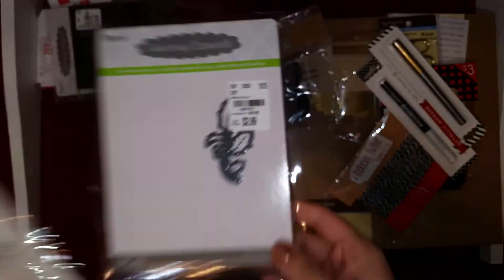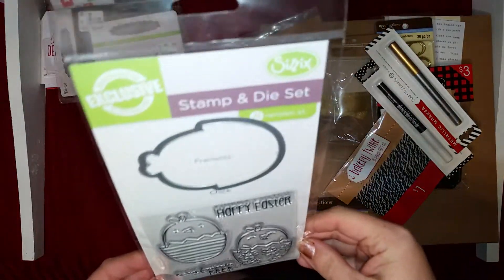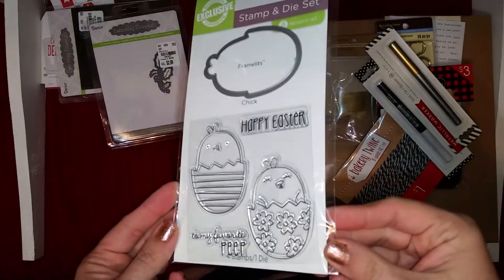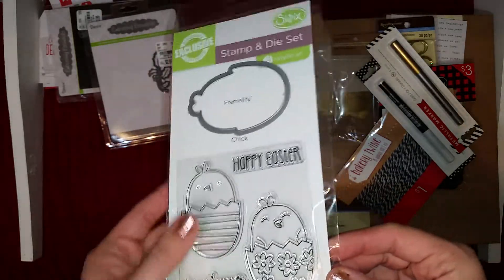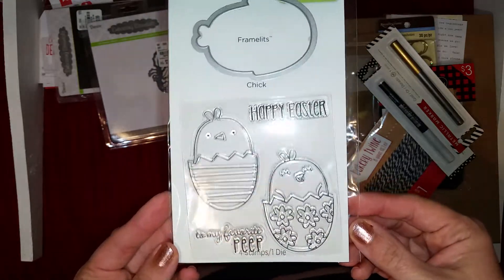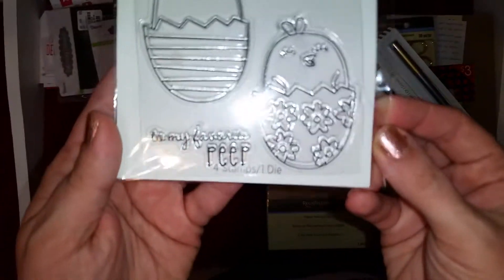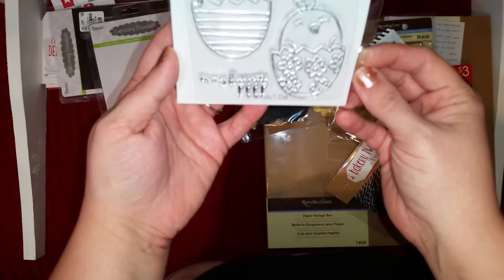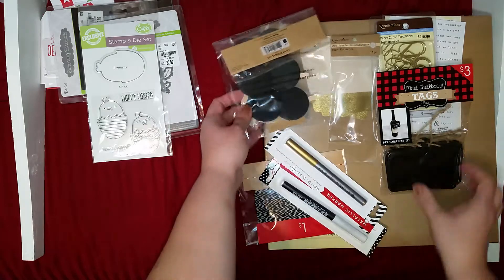It has that magnetic piece on the inside as well. Then I got this Archivers exclusive stamp and die set — I liked these a lot when they were still open locally. This is a little Easter one which I think is super cute: these little chicks, a cutout of the chicks, 'Happy Easter,' and 'To My Favorite Peep.' It's kind of hard to see but really cute.